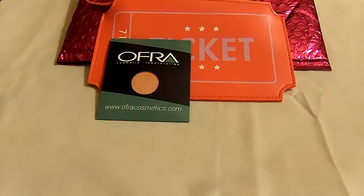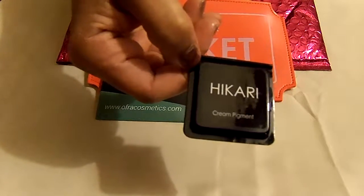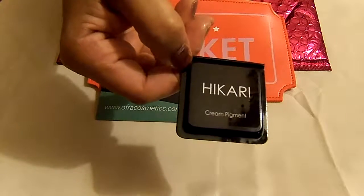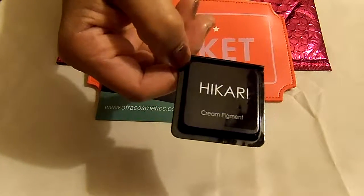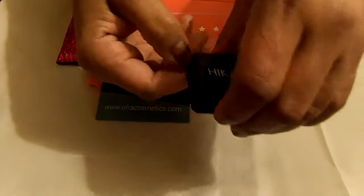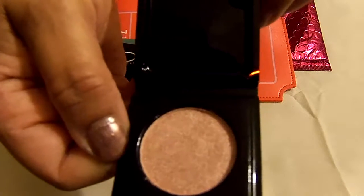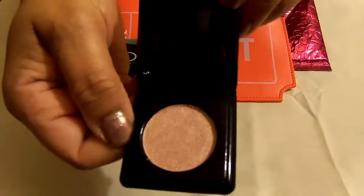The next item is — I hope I'm saying it right — Hattori, and it's Hattori Cosmetics. It's a cream pigment eyeshadow in honeydew, and this is what it looks like.